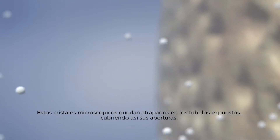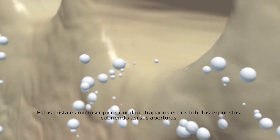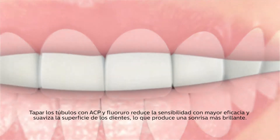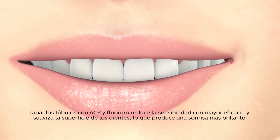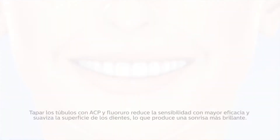These microscopic crystals get caught in the exposed tubules, covering their openings. Occluding the tubules with ACP and fluoride more effectively reduces sensitivity and smooths the surface of the tooth for a more lustrous smile.